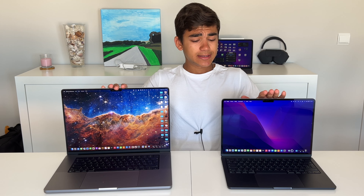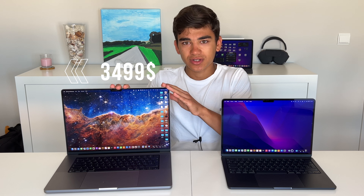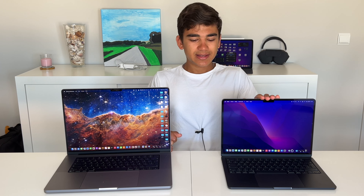Hey, what's up guys, it's Tech Zoomer talking to you here. Today I have the M2 MacBook Air against the M1 Max MacBook Pro. I'm going to start this video by saying this is not a comparison just for the sake of comparison, because it doesn't make any sense to compare these two computers. The M1 Max MacBook Pro is about four thousand dollars. The M2 MacBook Air base model has only 8 gigabytes of RAM and 256 gigabytes of storage.